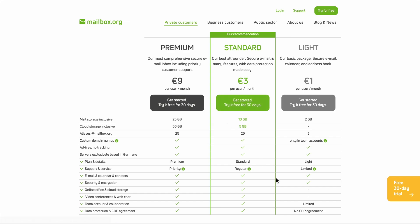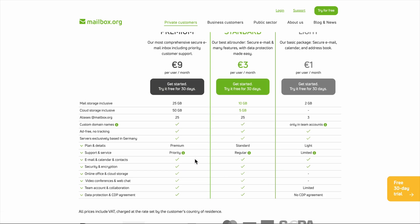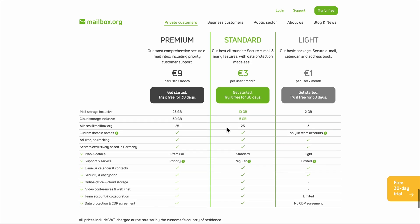The step up is their standard plan at three euros monthly, which bumps you to five gigabytes of email storage plus five gigabytes of cloud storage. And this is where things get interesting — you're not just getting email here. You're getting a full productivity suite: calendar, address book, online office tools that actually work, video conferencing, and cloud storage for three euros. That's honestly impressive value when you compare it to what Google or Microsoft charge for similar features.